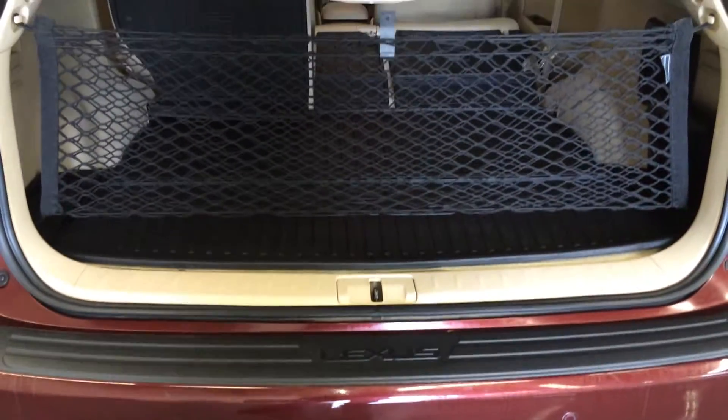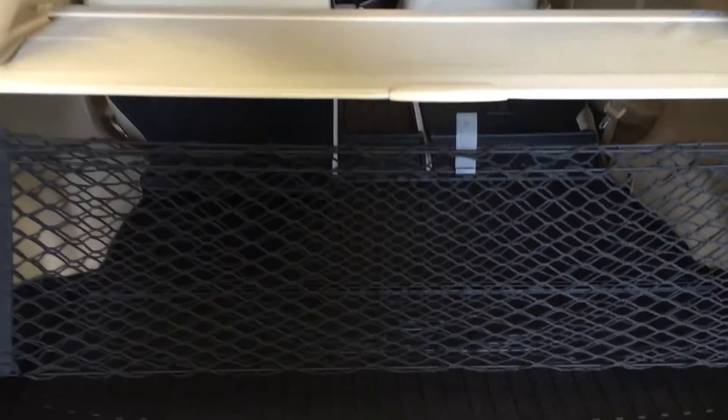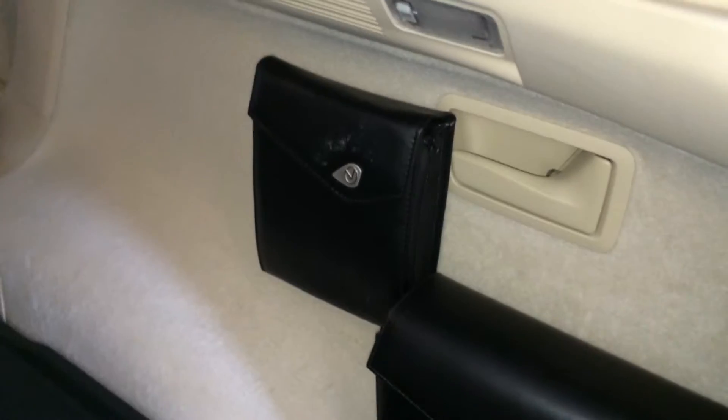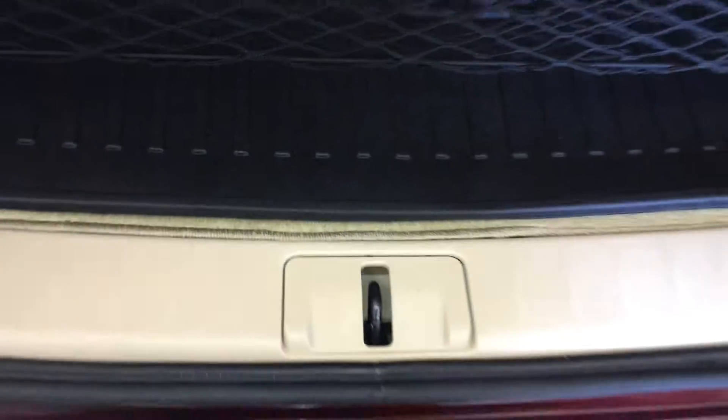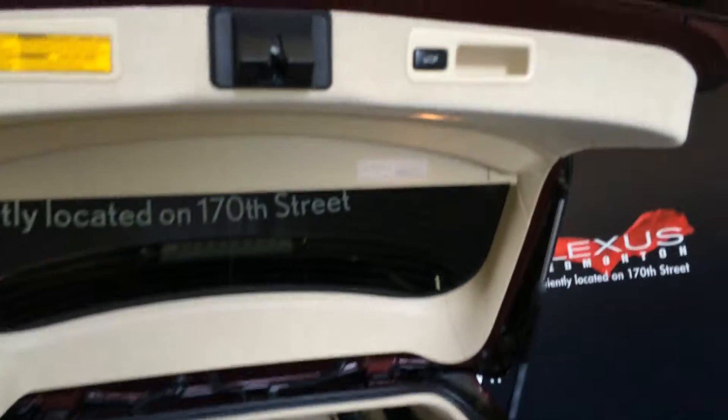Spare tire and jack located underneath the floor. Cargo cover and cargo net, they are both removable. You have levers to fold down the back corresponding seats. Lighting, power outlets, full length rubber floor mats and the carpet one. Automatic close button and your handle.